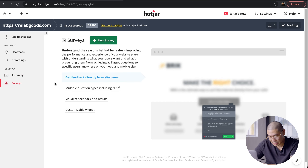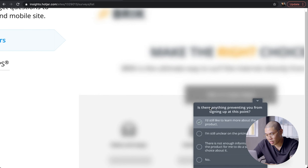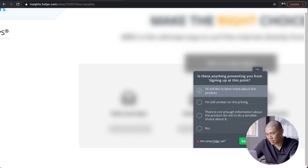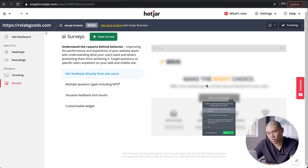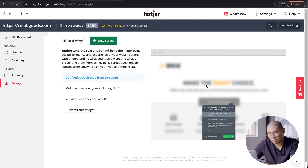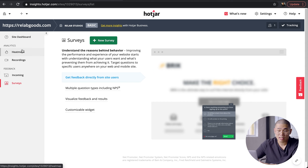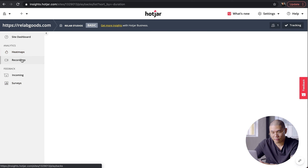The last thing is surveys, which is something we don't use a lot. But you can ask questions and it'll appear at the bottom of the user's browser. For example, Hotjar might ask: is there anything preventing you from signing up? You can create a survey to test a landing page and try to get people to respond on that page or across the whole website — it's up to you how you set it up.